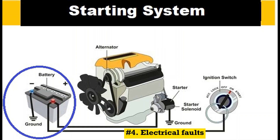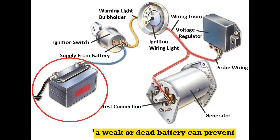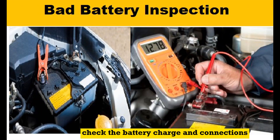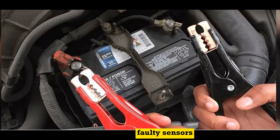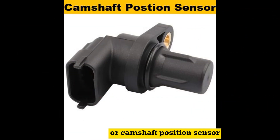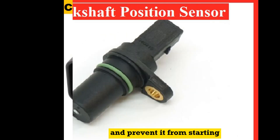Number 4: Electrical faults. Battery problems — a weak or dead battery can prevent the engine from cranking with sufficient power. Check the battery charge and connections. Faulty sensors — malfunctioning sensors, such as the crankshaft position sensor or camshaft position sensor, can disrupt the engine's timing and prevent it from starting.